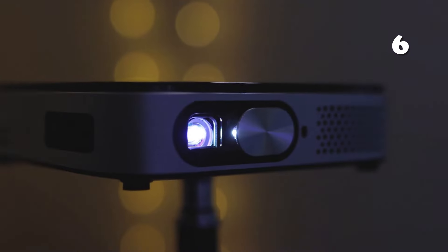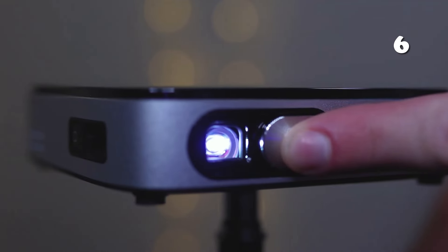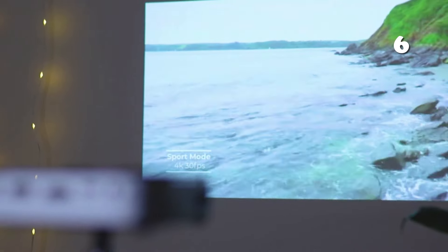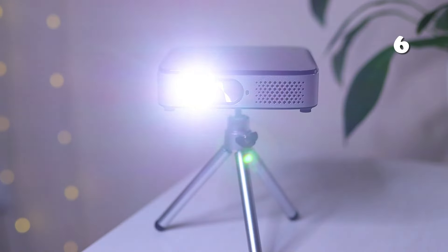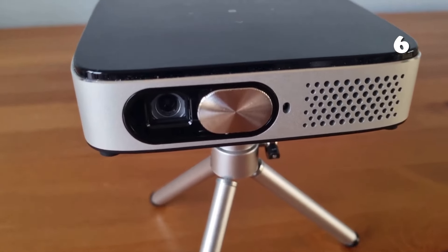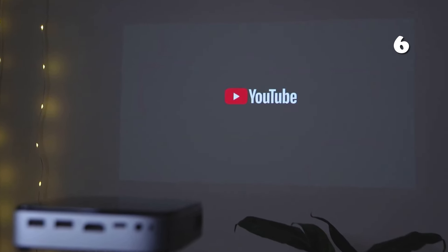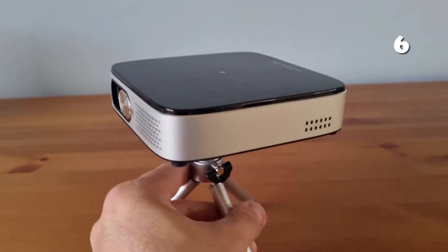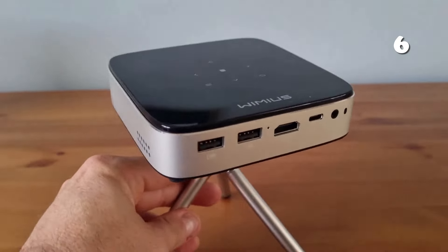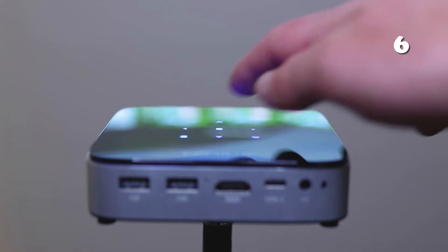With a compact projector that doesn't compromise on quality, the Wiimius mini projector with Android 11.0 transforms any space into a cinematic experience with crisp 1080p Full HD resolution and ultra-short-throw capabilities. Equipped with Wi-Fi 6 and Bluetooth 5.2, it supports effortless streaming and connects with ease to various devices. Its rechargeable battery provides up to three hours of playtime, perfect for immersive movie nights anywhere.